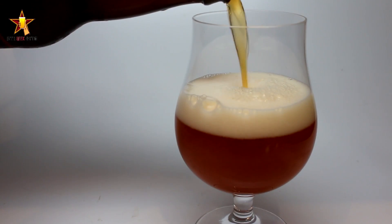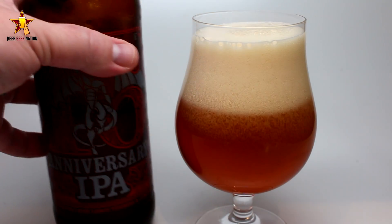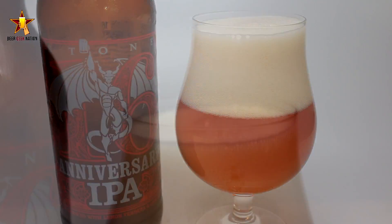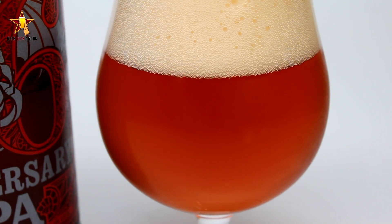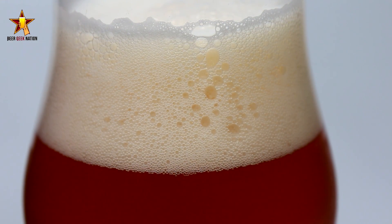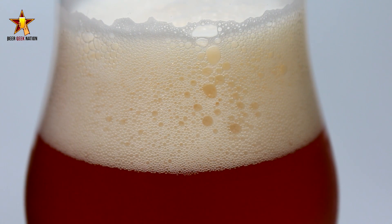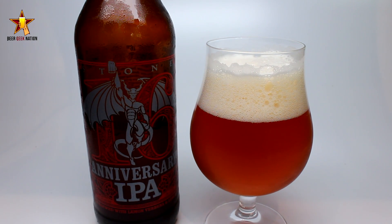The appearance on the Stone 16th Anniversary IPA — classic west coast double IPA look to it. Beautiful orange, a sunset orange with a little bit of gold on the curves of the glass. Pretty hazy but there's some clarity to it. Nice carbonation coming off the bottom of the glass, almost like a champagne. Nice fluffy off-white khaki head — three to four fingers of a billowing, pillowy, fluffy head. Look at the lacing just sticking around, decent amount of alcohol legs at 10%. Just a really classic-looking west coast double IPA.